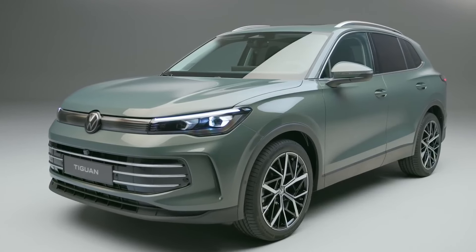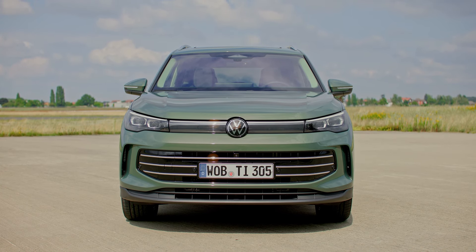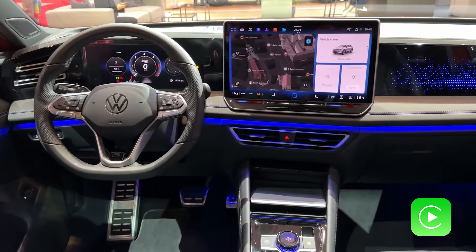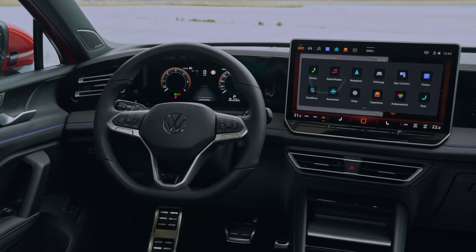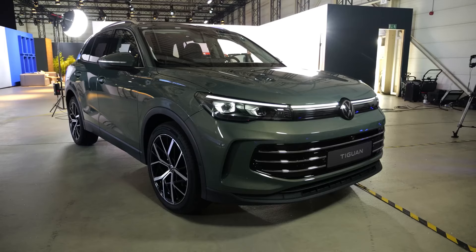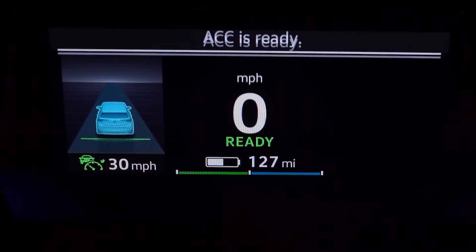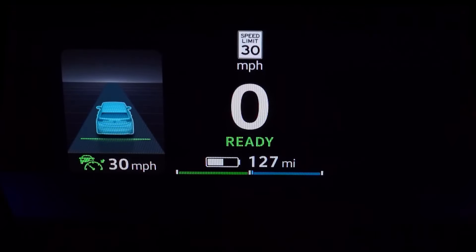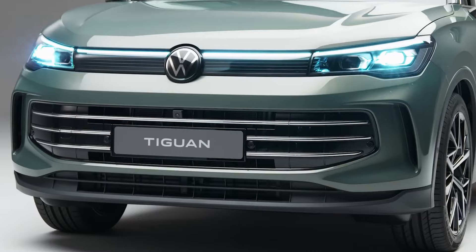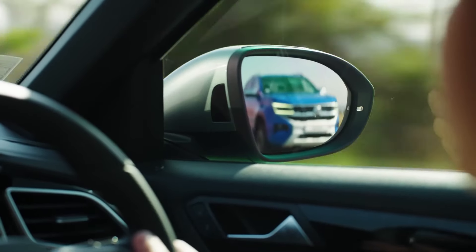But that's also a matter of taste — would you prefer physical buttons or just touchscreen everywhere? On the upside, you get standard Apple CarPlay, Android Auto, and Wi-Fi hotspot. All models feature a digital gauge display that's either 8 or 10 inches in size. As for driver assistance, Volkswagen's IQ.Drive adaptive cruise control is standard on all models and includes lane-keeping and lane-centering assist. You also get emergency braking and a blind-spot warning system.